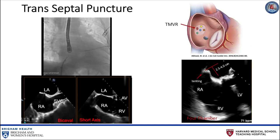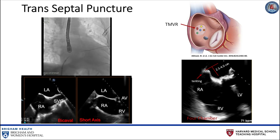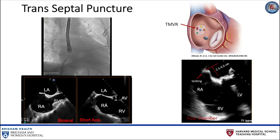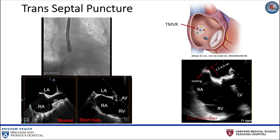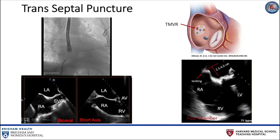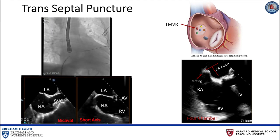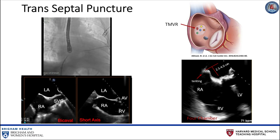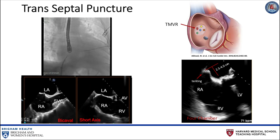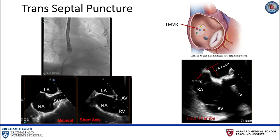Next, a Baylis radiofrequency needle is advanced through the Mullins sheath and directed toward the fossa ovalis by transesophageal echo in the bicaval and short axis views, as well as fluoroscopy. If there are pre-existing pacemaker leads in the heart, it is important to identify those on transesophageal echo before advancing the transseptal needle into the right atrium. Transseptal access with a mid-posterior bias in the fossa ovalis is helpful in establishing a favorable trajectory for the mitral valve. In this procedure, the four-chamber view is used to ensure a transseptal puncture height of 2.5 to 4 centimeters above the annular plane of the mitral valve. Finally, the atrial septum is punctured with radiofrequency transmitted through the transseptal needle.